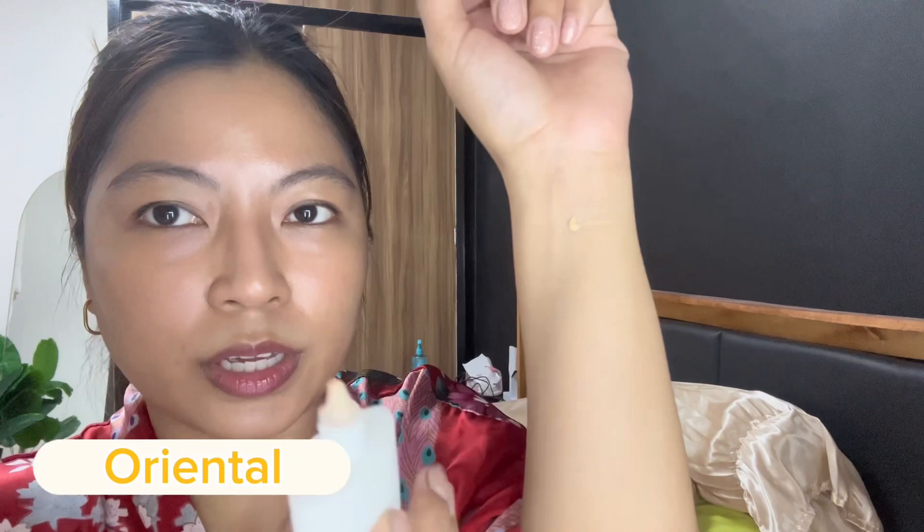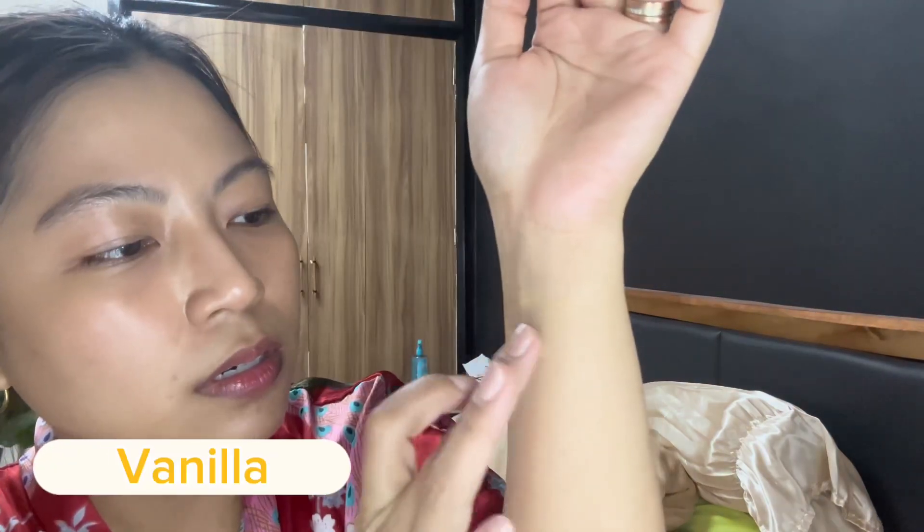I'm going to show you some swatches first. This is Oriental. These are the classic shades from Everbilena. We also have Vanilla, and then this is Pearl — the lightest one. Pearl has a pinkish undertone, Vanilla is a bit warm, and Oriental is the most morena shade with the warmest undertone of all. Based on the swatches, I'd definitely go with Oriental.